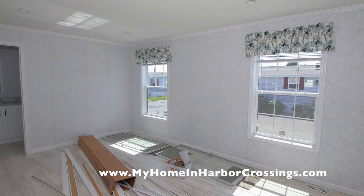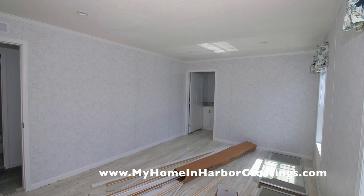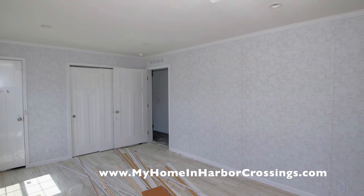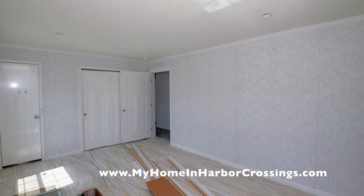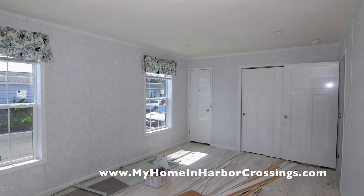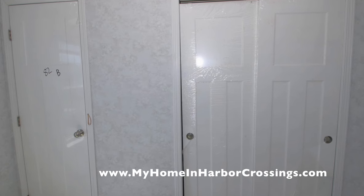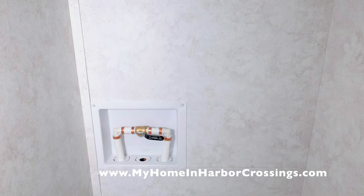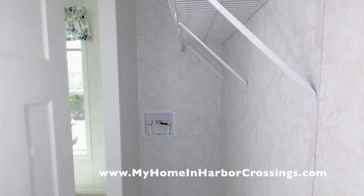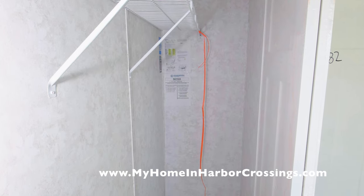Now we'll visit the master bedroom. There's a ton of trim and there are the doors for the bathroom — suffice it to say we will get all that fixed up, cleaned up, and put up. Behind here you'll see the hot water heater door and the closet door, and there you have your full house water turnoff valve. It's in the master closet.